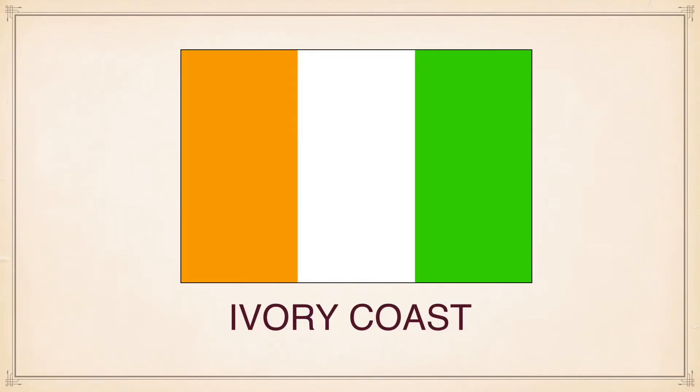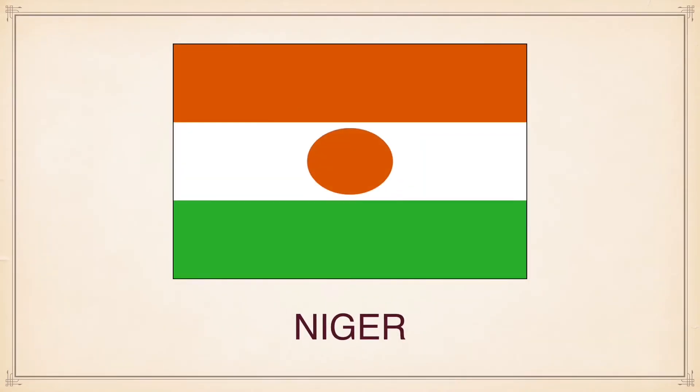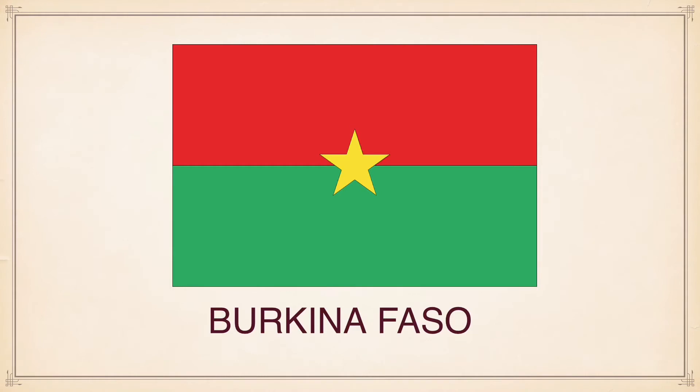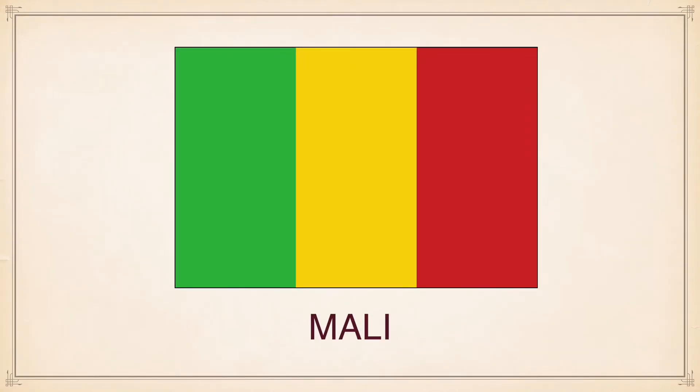Cameroon, Ivory Coast, Niger, Burkina Faso, Mali.